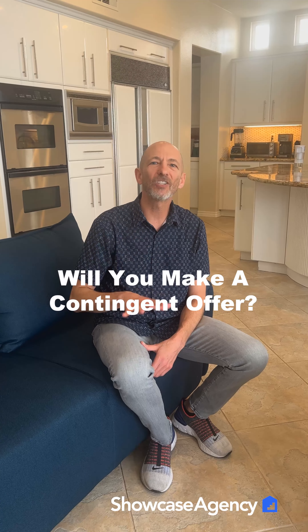Hey everybody, it's Brian over at Showcase Agency. If you already own a home and you're going to go buy another one, you might be wondering what kind of options you have when you make an offer to buy your next house. So that's what we're going to talk about today. You've got two options: one is to make a non-contingent offer, and one is to make a contingent offer. And what we're going to talk about right now is the contingent offer.